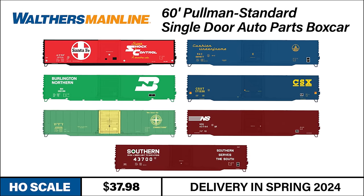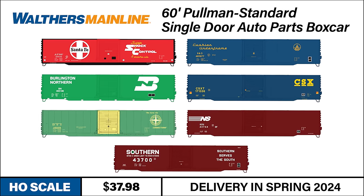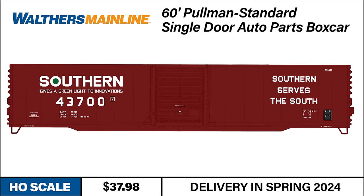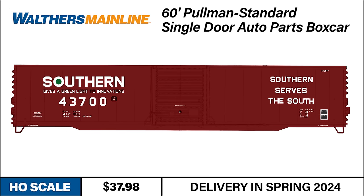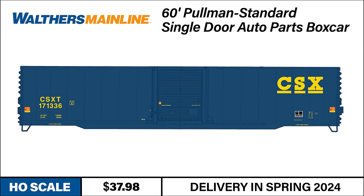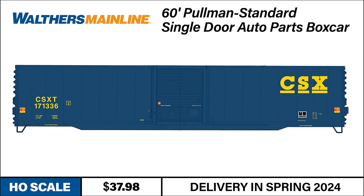Moving up the train from the cabooses, our next subject often dominated the head-end of hotshot fast freights. In the early 1960s, automakers approached freight car builders requesting the perfect boxcar for hauling heavy parts. The Pullman Standard 60-foot single door auto parts boxcar was their answer, now modeled in HO scale from Walthers Mainline. These specialized cars were built on a purpose-driven design.